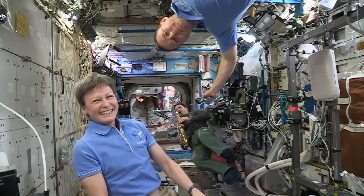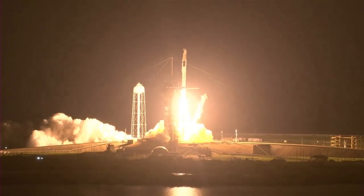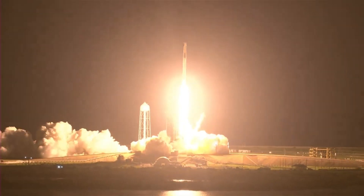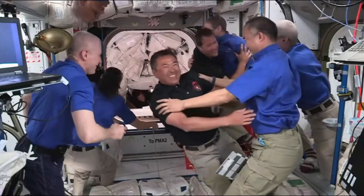He recently returned to the International Space Station on the SpaceX Crew Dragon for another six-month expedition. Thomas will help us with the setup, activation, and record data for the Thermal Balance Experiment.